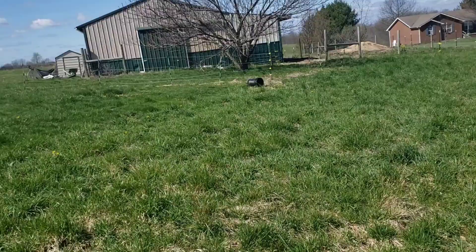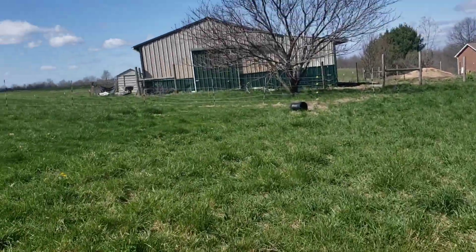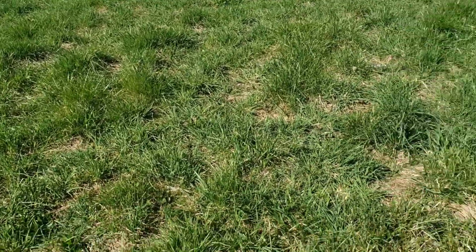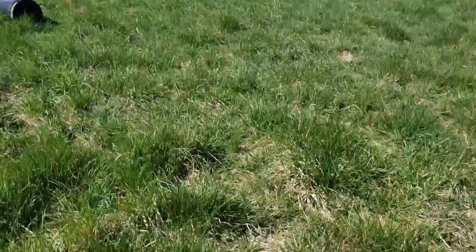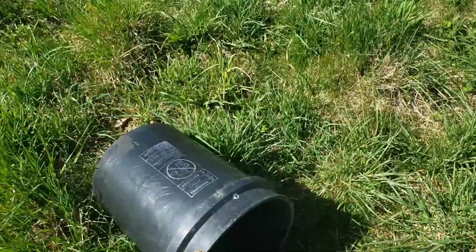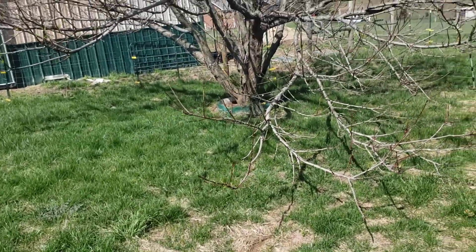I've got some fencing to do here in the front to fix it up and get them back in here. I had this place for a couple of years before, now I've got it for five — I'm pretty happy with that. Like I said, I needed more ground. I wanted to kill my own beef and my own hogs, and I always need more ground. I never have enough.